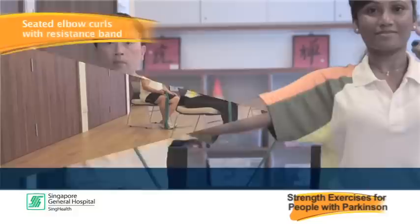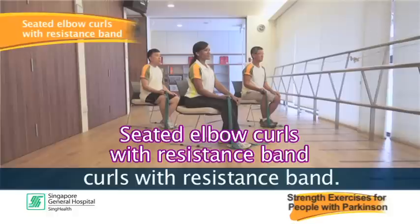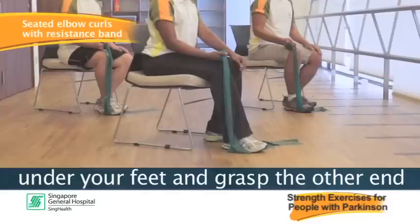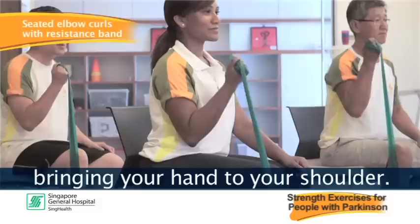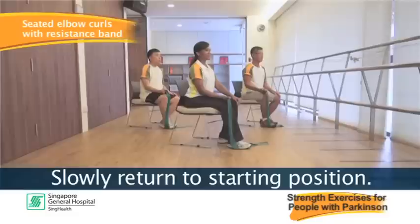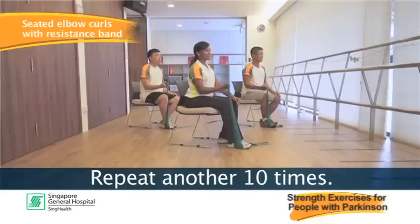The fourth exercise is seated elbow curls with resistance band. Place one end of the band securely under your feet and grasp the other end with your palm facing upward. Keep your elbow by your side, straighten your wrist and bend your elbow bringing your hand to your shoulder. Slowly return to starting position. Repeat 10 times, rest, and repeat another 10 times.